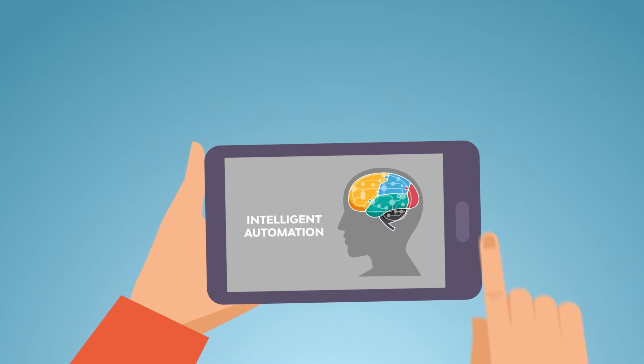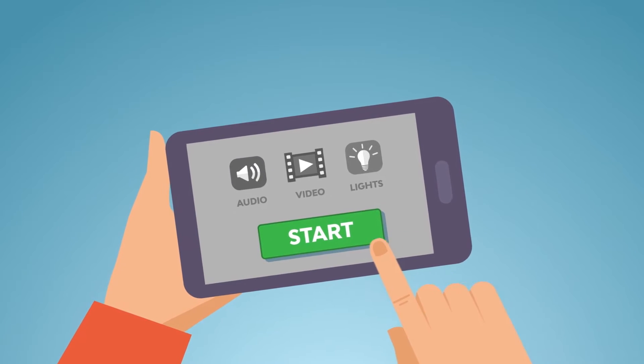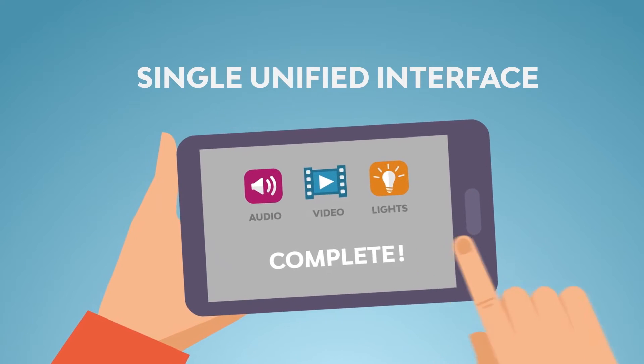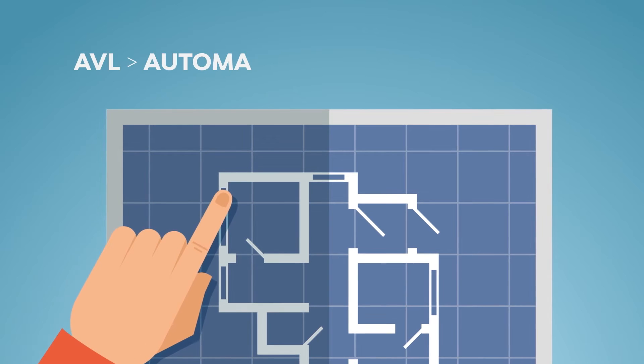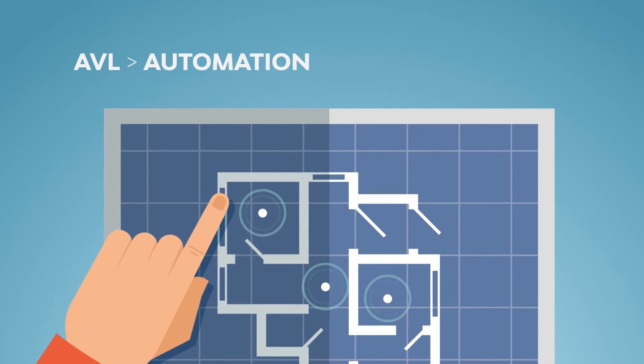Control for the AVL system can also be combined, with audio, video, and lighting control all managed via a single interface, with the ability to initiate multiple automated actions with the press of a single button. You can even have the AVL system respond automatically to the environment itself, with the automation system tying in to the Internet of Things.